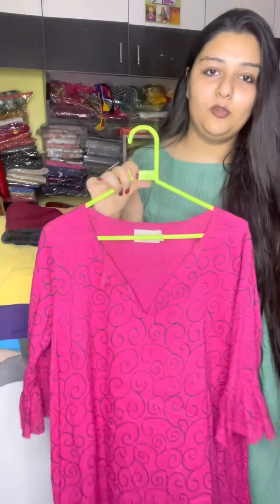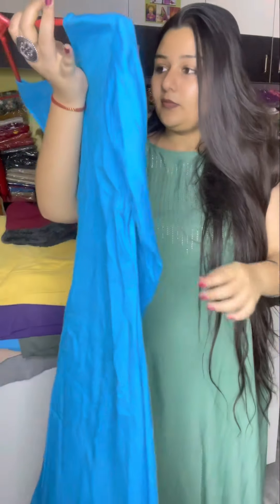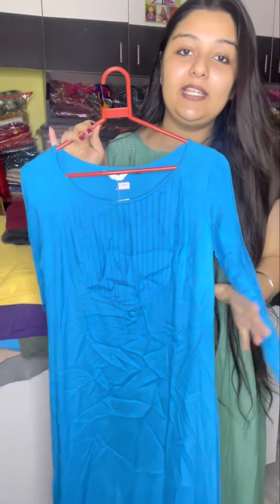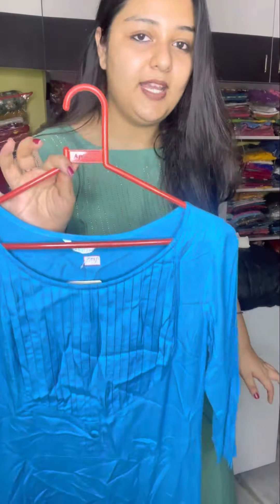Beautiful, very premium quality material. This dress is only $2.99. You can get the same in blue — you will get the same full and flat. You will get the size extra small. This is the full look, and the bottom is also very good. You will get the same, very beautiful, only $2.99 in extra small size.